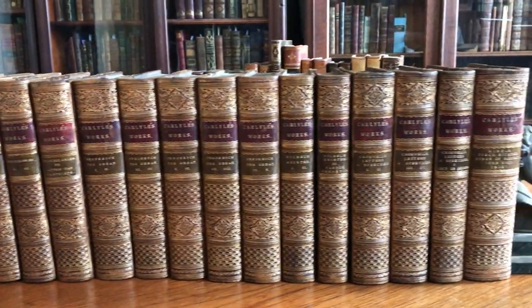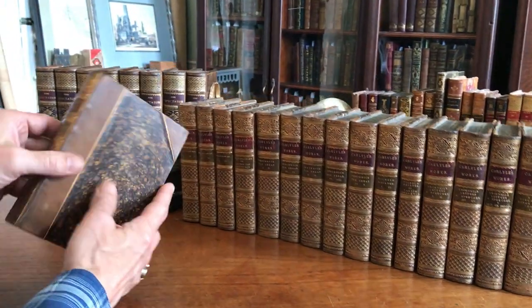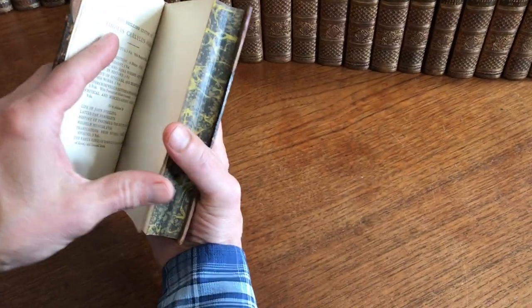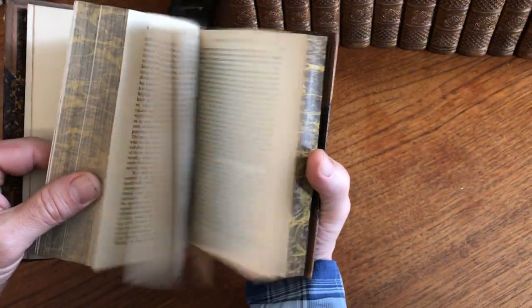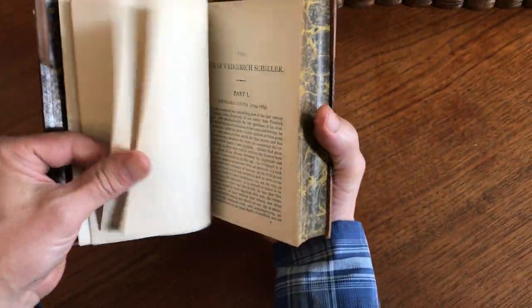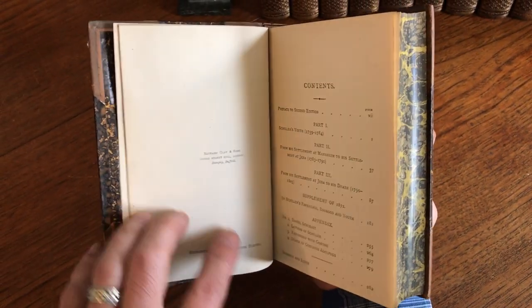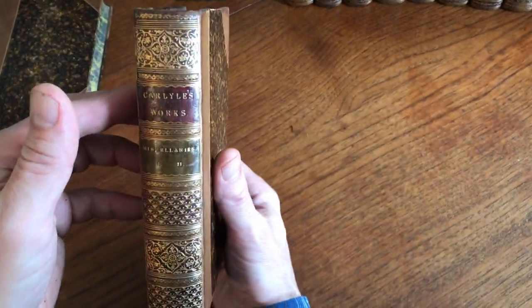We're looking now at a very handsome 16-volume set of late 19th century books. It's the works of Friedrich Schiller. What's interesting is the set is dated later than it looks — it's actually 1888, and it says that it's printed from stereotype plates, which is an interesting thing from the perspective of printing history and letterpress and typesetting and methods of reproduction.